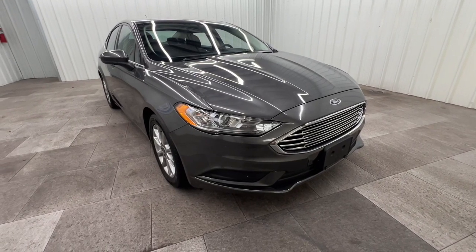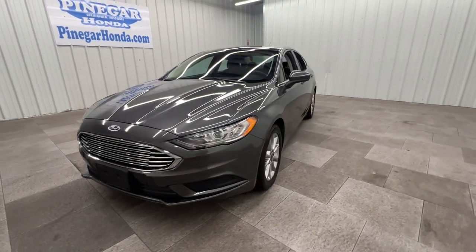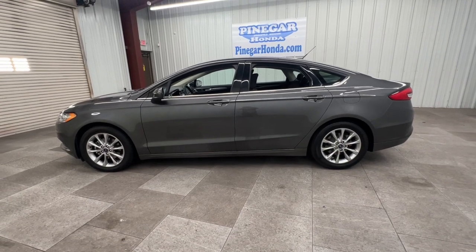Hop into the 2017 Ford Fusion. With less than 90,000 miles on the odometer, this vehicle provides excellent value. Make every drive count in this sporty, sophisticated Fusion.